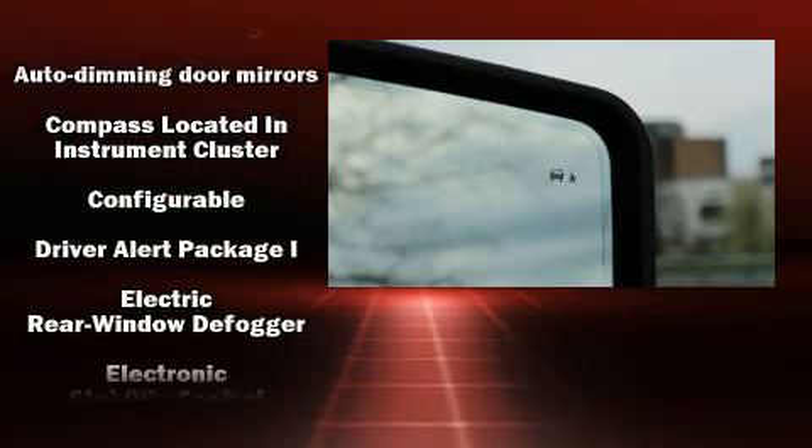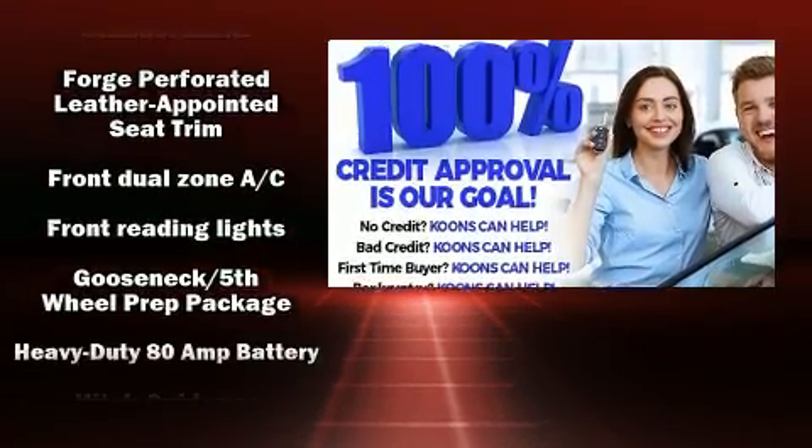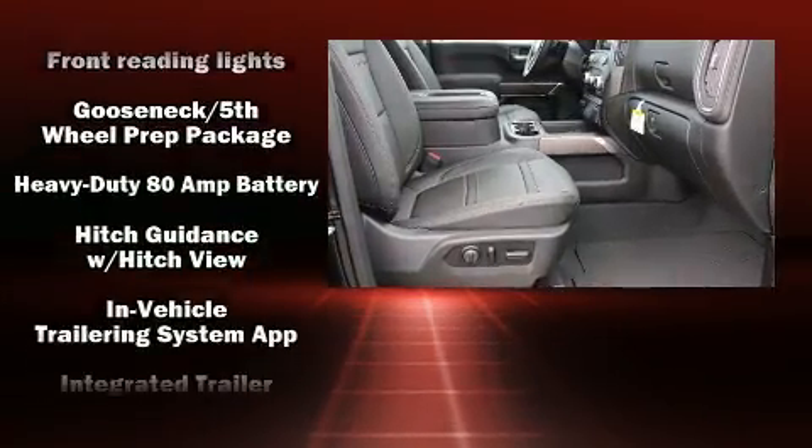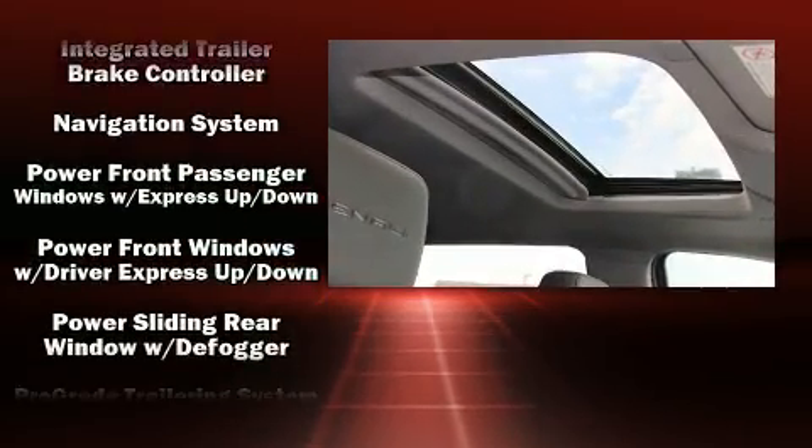For drivers who enjoy the natural environment, a power moonroof allows an infusion of fresh air. Audio features include an AM-FM radio and seven speakers, enhancing the audio experience throughout the interior.